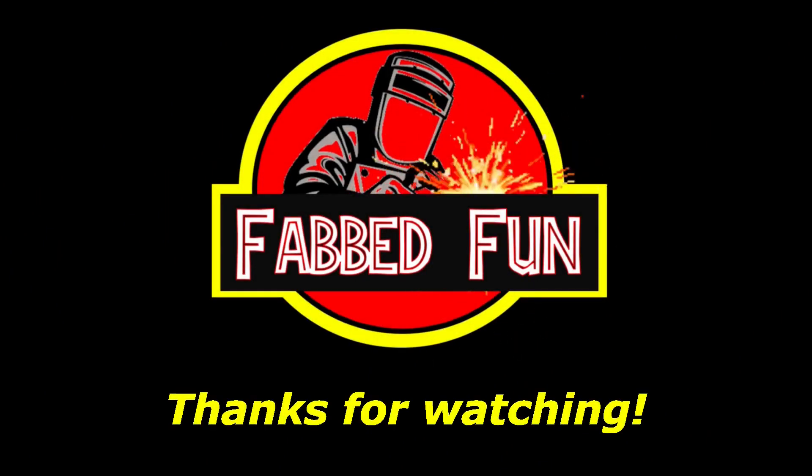Thanks to everybody for watching. If you have any questions, leave them in the comment section below. Give me a thumbs up, subscribe if you haven't already, and we'll catch you next time — have fun.